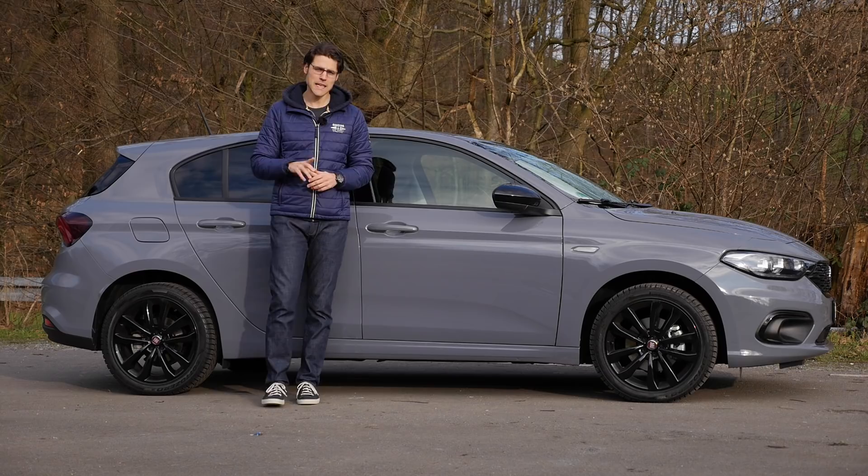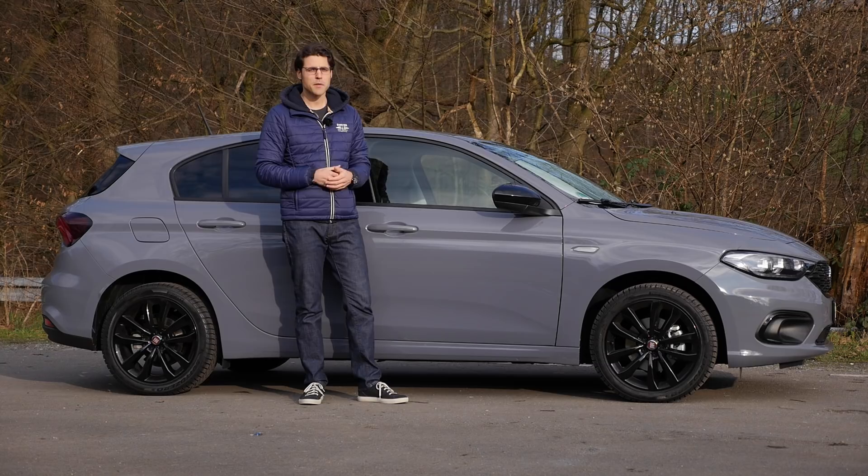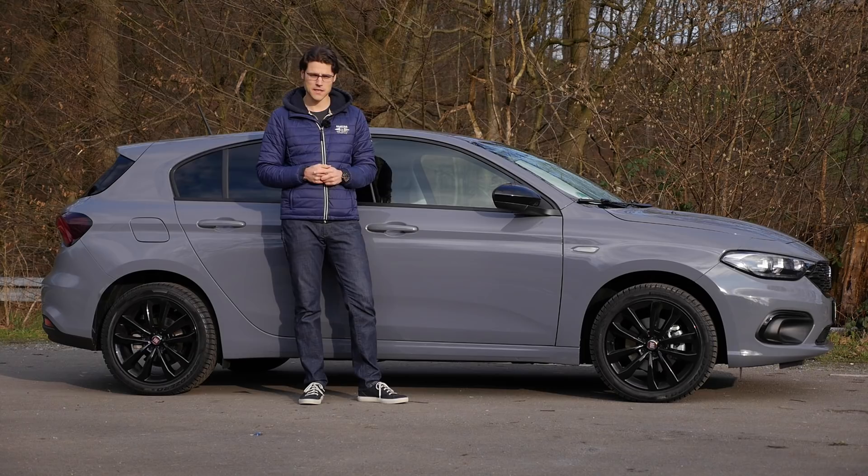The sedan is 10 centimeters longer and the estate 20 centimeters longer. Interestingly, the sedan is 1,000 euros cheaper than this hatch, which sits in the middle, and the estate is 1,000 euros more expensive. We also had a review of the sedan earlier.